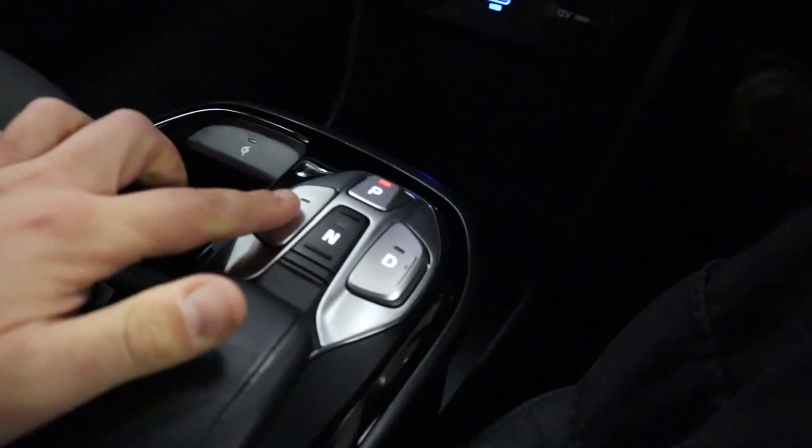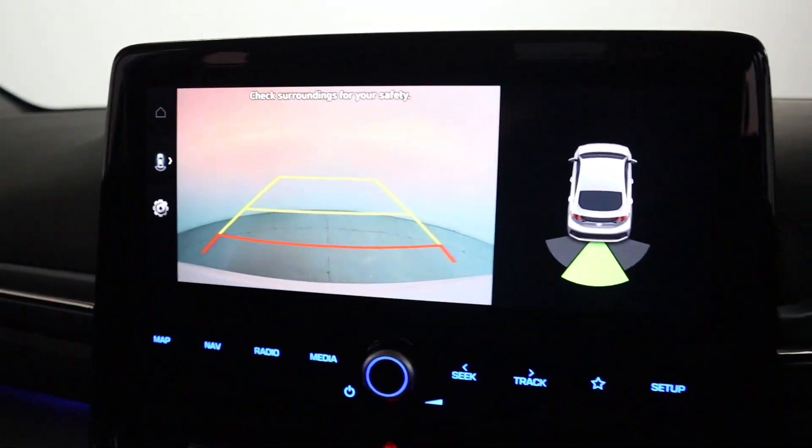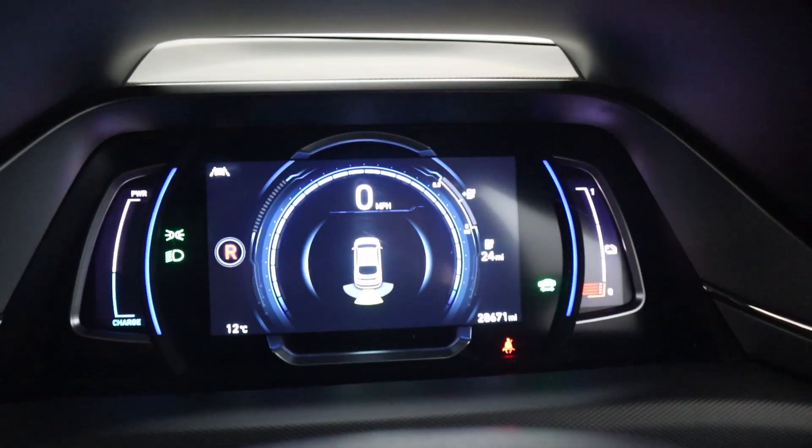Putting the vehicle into reverse brings up your rear sensors and camera, and your sensors also appear on the instrument cluster as well.